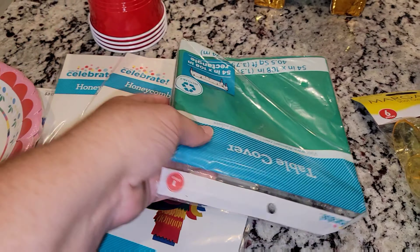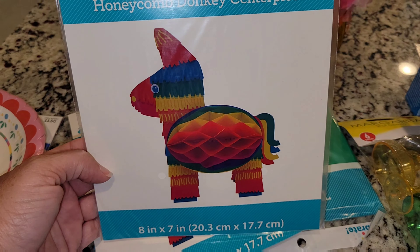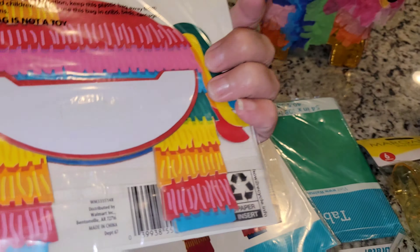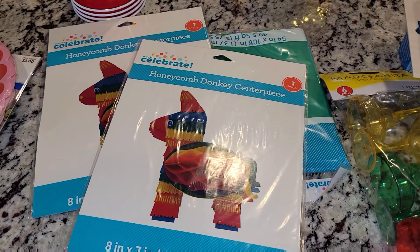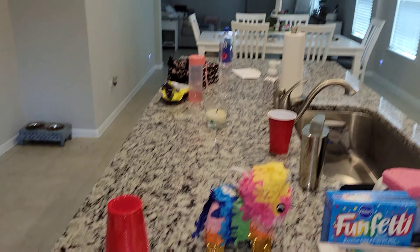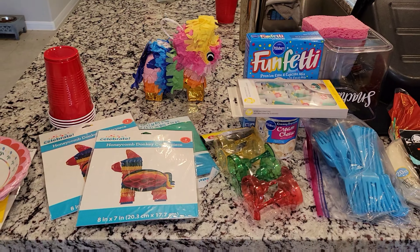I also got a table cover, and then I saw these — I believe at Walmart — and these are just two cute little piñata donkey centerpieces. And then red solo cups. So let's go ahead and clear that table off and get started on decorating.